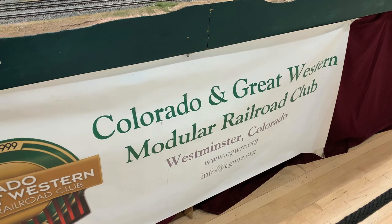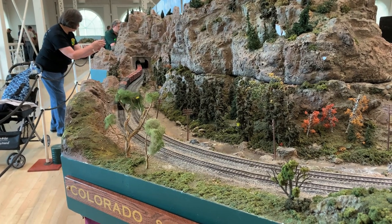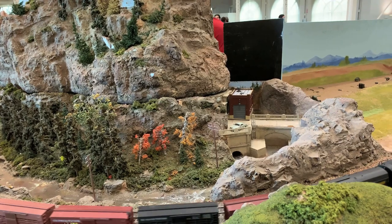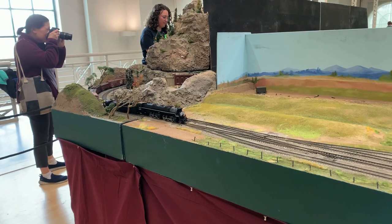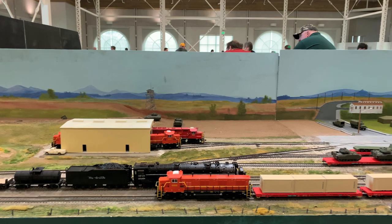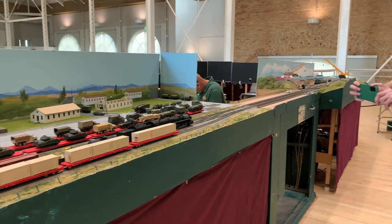This is the Colorado and Great Western Modular Railroad Club, and they're actually out of Winchester, Colorado. We've seen them at train shows before but don't often get a chance to since they don't usually come into Utah. It was just fun to see them travel that far and bring their railroad. I'm pretty sure the Great Western they're referring to is the Great Western Sugar Railroad, which operated in that same region around Winchester, Colorado — a really neat railroad that continued operating steam all the way into the 1960s.